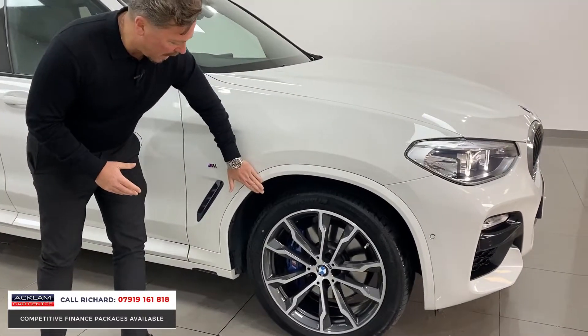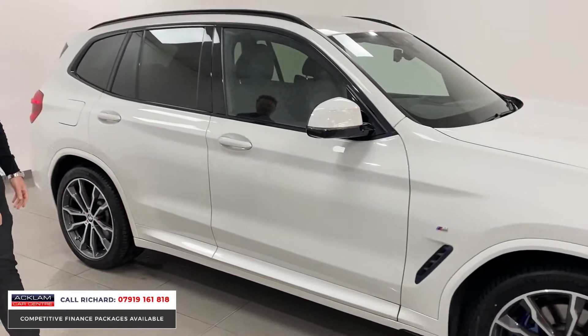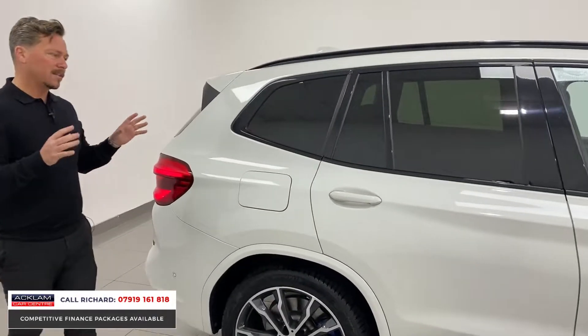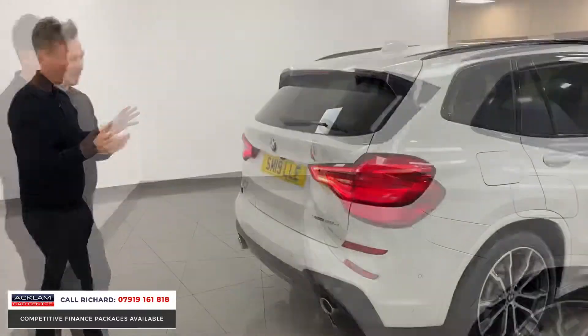Being the M Sport, this car's got the painted arches and sills with an extra insert into the bumpers. As an X3 you have got lots of space — it is an elevated drive, it's got a big boot, it's got privacy glass, and the new style rear taillights with the LED glass pieces.